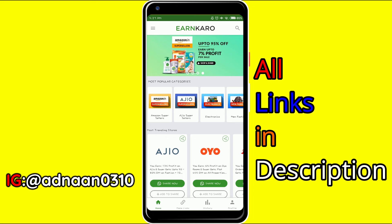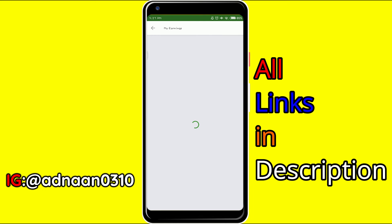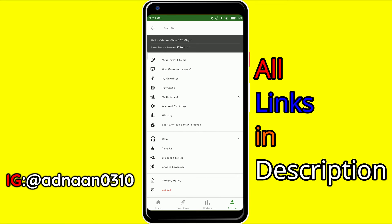This is how you earn money. Let me show you proof of my earnings — I had actually withdrawn a lot. You can see total profit earned is 346 rupees. That's how I earned from this application. The phone is a little laggy here. Make sure you like the video, share it with your friends, thanks for watching, see you in the next one — until then, goodbye!